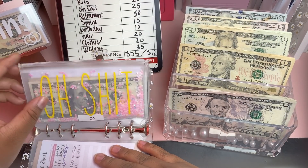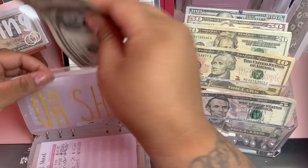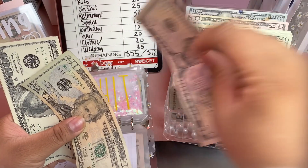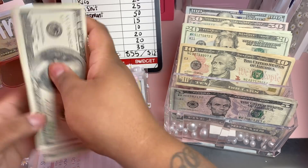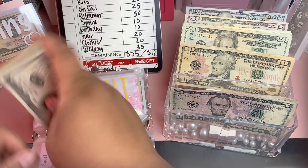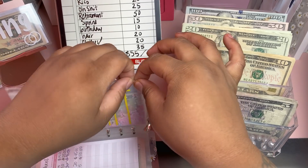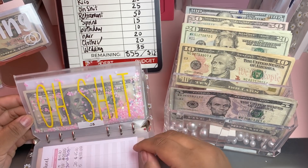Next we have our miscellaneous envelope, and we're adding $25, bringing the total to $260. As I've said, this will go ahead and be my month-ahead fund if I don't have to use it as miscellaneous.